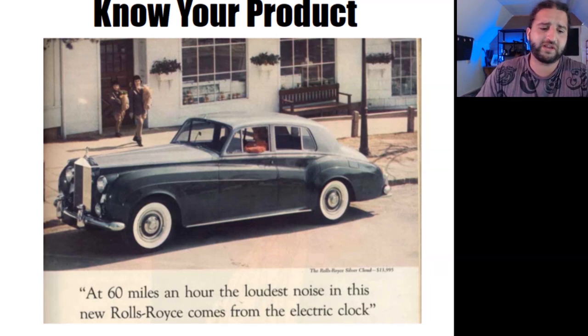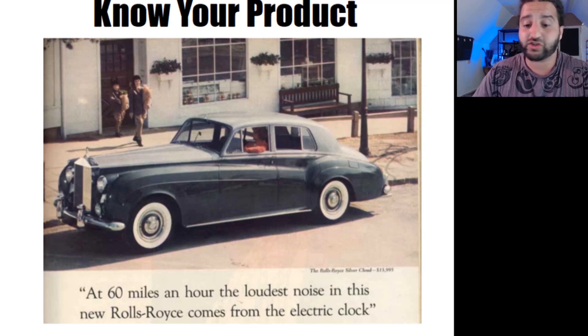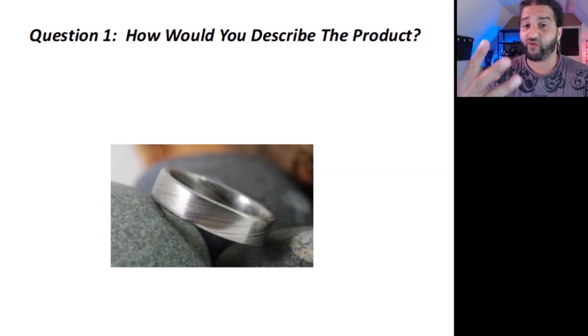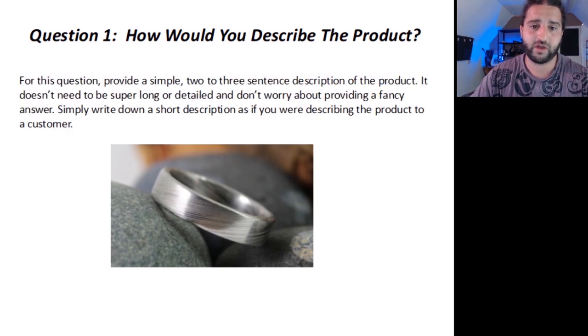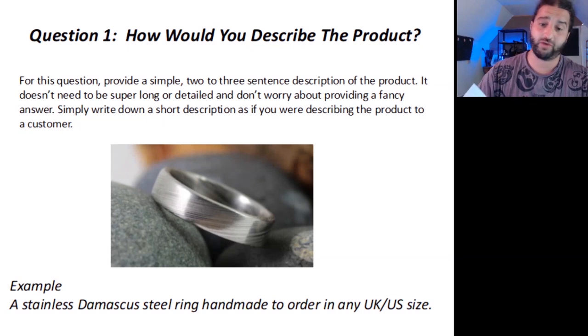Instead of spending a copious amount of time researching your product, you're going to get stuck straight into writing your description. Before you get started, here's a great exercise to help you be clear about what you're selling and how to sell it. This exercise comprises four questions. The first one: how would you describe the product? Provide a simple two to three sentence description. Don't worry about a fancy answer — simply write down a short description as if you were describing the product to a customer. For example: 'A stainless Damascus steel ring handmade to order in any UK or US size.' Pretty simple.